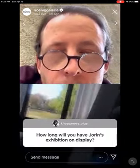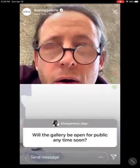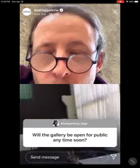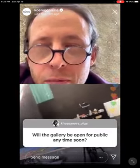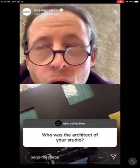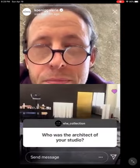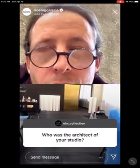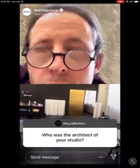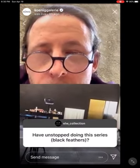The gallery will hopefully be open from Tuesday on with a time ticket system — we're working on it and I think we can announce it tomorrow. Who is the architect of your studio? That's Daniel Verhulstonk. What made you stop doing the black feather series?